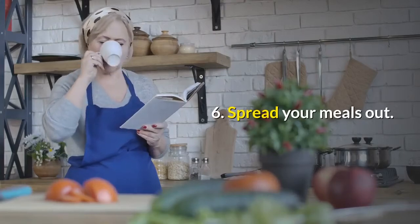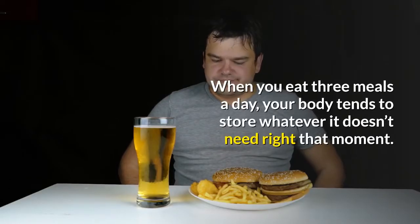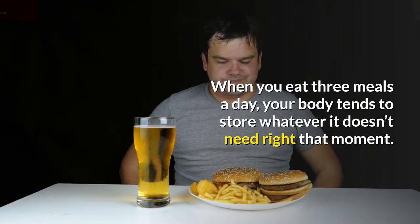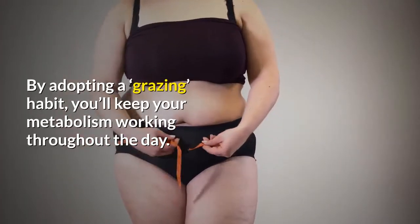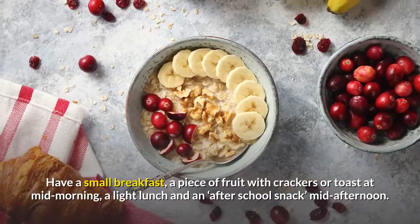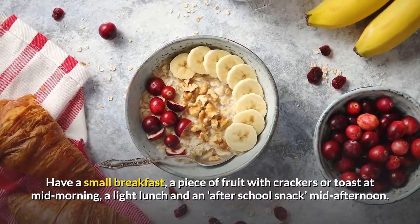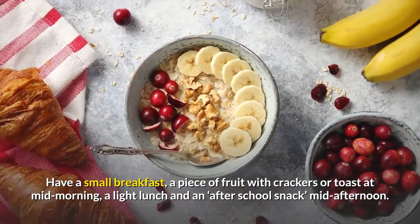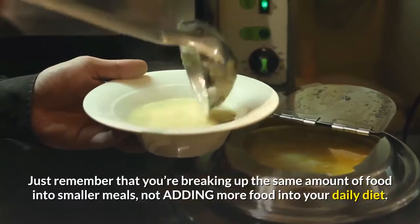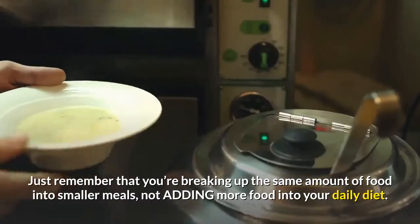6. Spread your meals out. When you eat three meals a day, your body tends to store whatever it doesn't need right that moment. By adopting a "grazing" habit, you'll keep your metabolism working throughout the day. Have a small breakfast, a piece of fruit with crackers or toast at mid-morning, a light lunch, and an "after-school snack" mid-afternoon. Just remember that you're breaking up the same amount of food into smaller meals, not adding more food into your daily diet.